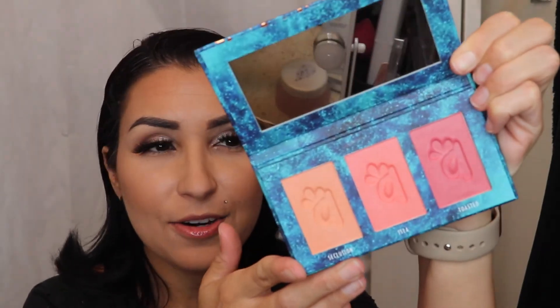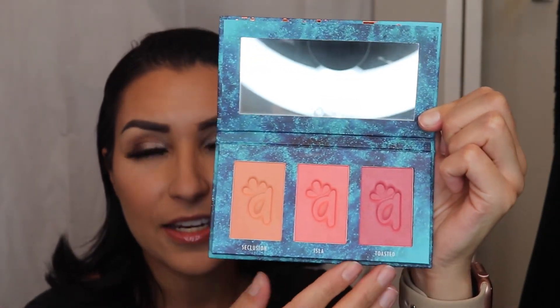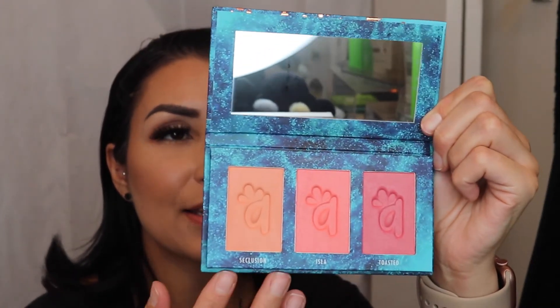Last but not least is something I really wanted — the Alimar Cosmetics Color Blush Trio. It's sealed, which is amazing. The woman who owns this company is Cuban, just like me, so I was super excited to get this. The color combo is Seclusion, Isla, and Toasted — it's so pretty. I was just so excited to get this trio, and it was six dollars. They're around $25 originally.